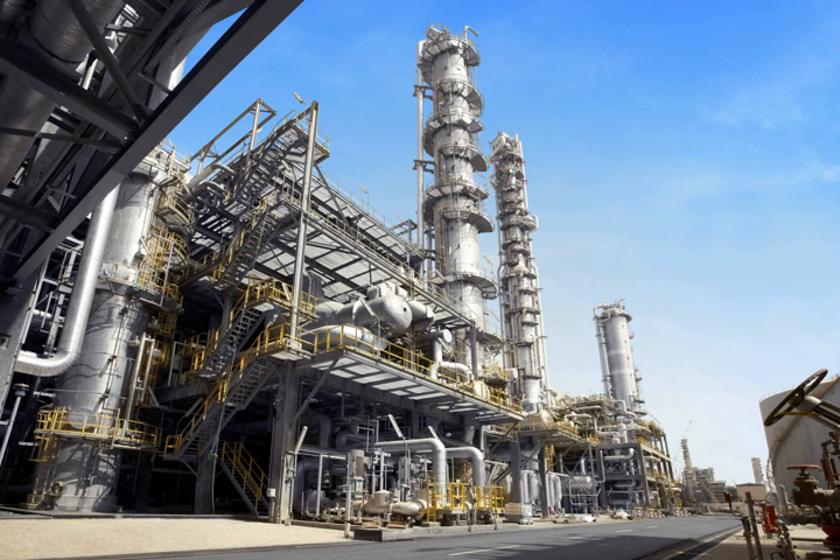The two most common petrochemical classes are olefins and aromatics. Oil refineries produce olefins and aromatics by fluid catalytic cracking of petroleum fractions. Chemical plants produce olefins by steam cracking of natural gas liquids like ethane and propane.